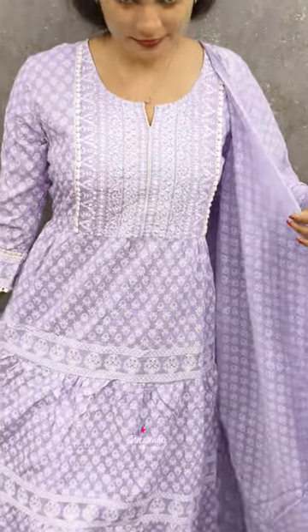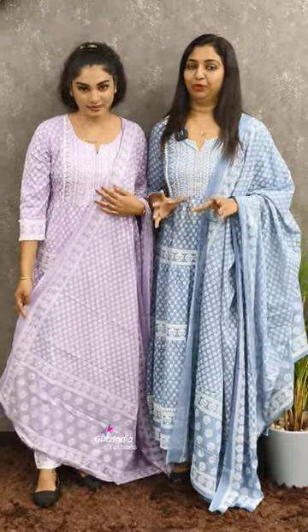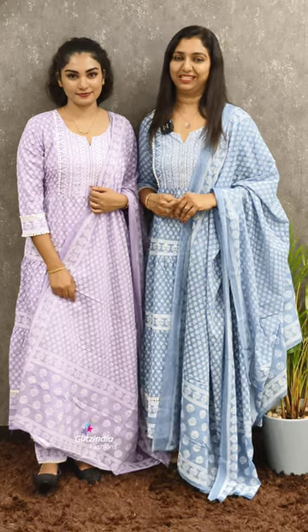It is a beautiful pattern. You can use it as a function or casually. It is a beautiful color. You can use it at www.glitsindia.com. Thank you so much. See you in the next video.